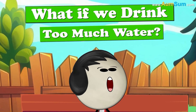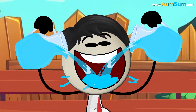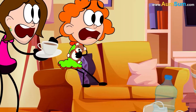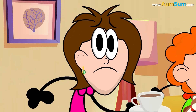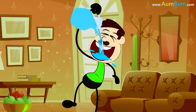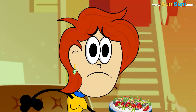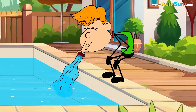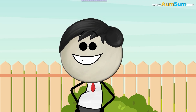What if we drink too much water? Firstly, if we drink too much water, there might be no more water left for our family. Secondly, if we drink too much water, we might start walking in a wobbly fashion. Lastly, some people might drink the entire swimming pool!